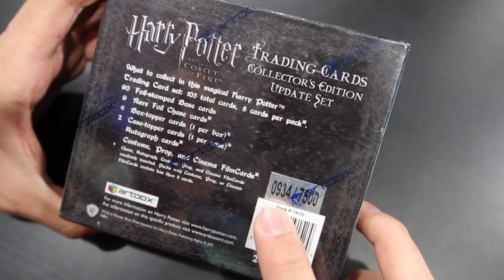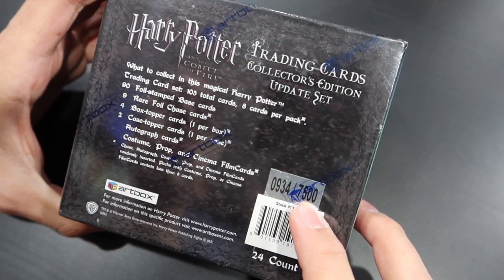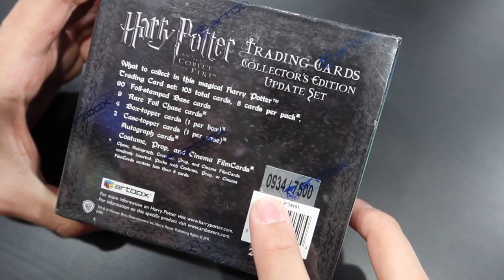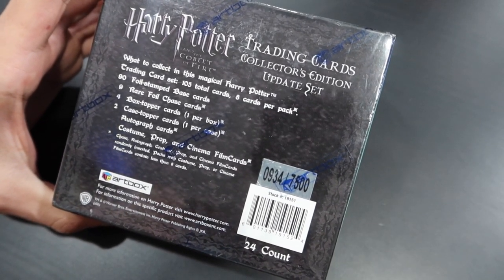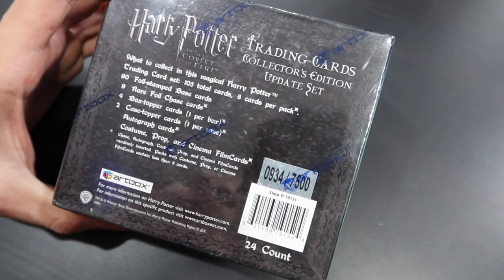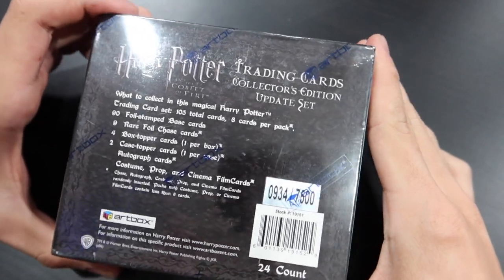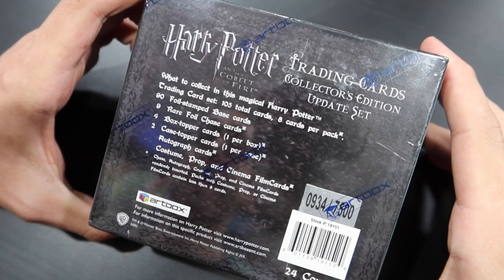This box is number 934 out of 7,500 worldwide. See how this is significant? 934 — nine and three quarters — Platform 9 and 3 quarters. So maybe this box has some extra magic in it and Artbox thought, let's put a special card in the 9 and 3 quarters box. So let's see if this is a lucky box and take a look at what we can find.